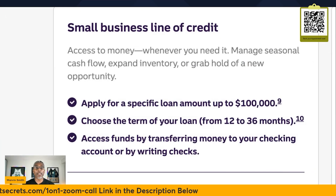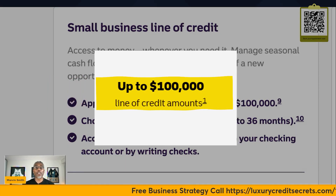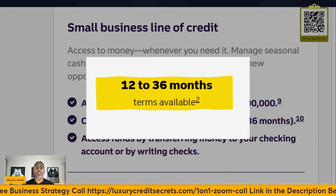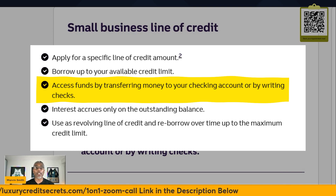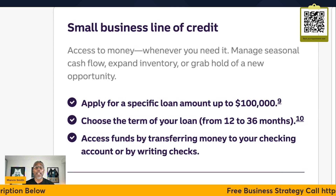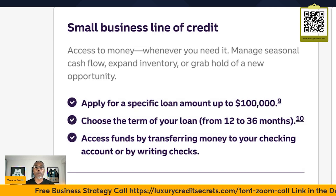Here's a favorite of all business owners. If you're looking for a small business line of credit, Truist has it. They can give you a loan amount of up to $100,000. You can choose a term loan from 12 to 36 months and access funds by transferring money to your checking account or by writing checks. Before you apply for any of these products, go ahead and set up a business bank account, and realize that to get the best results, you need to be in business at least two years.